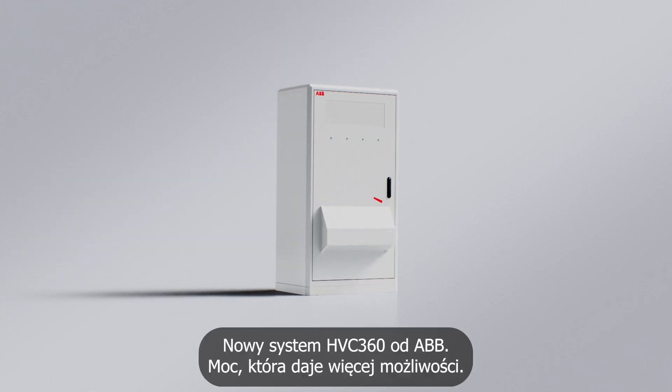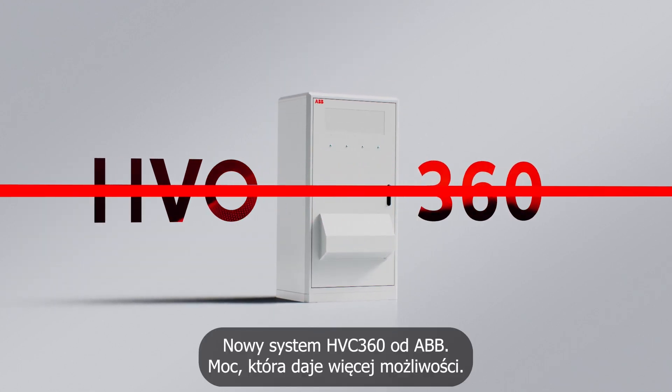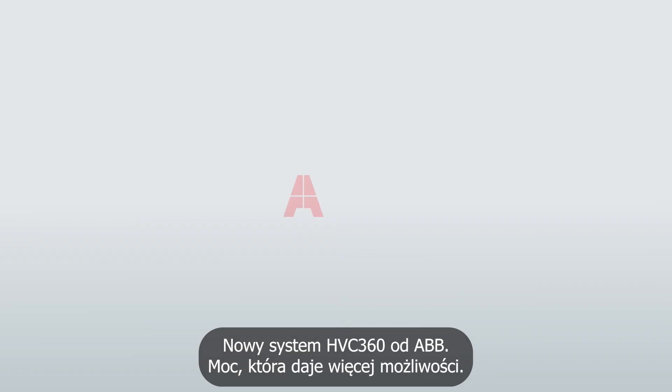ABB e-mobility's new HVC 360 — giving you the power to make a difference.